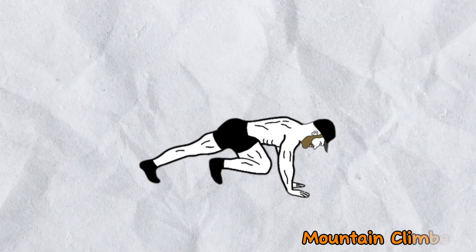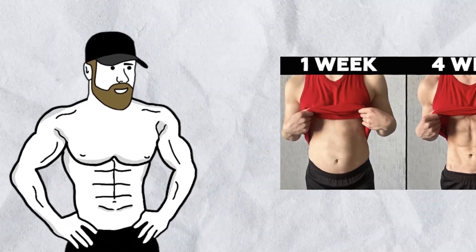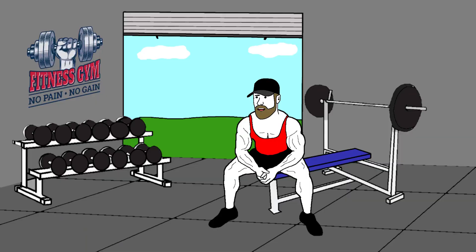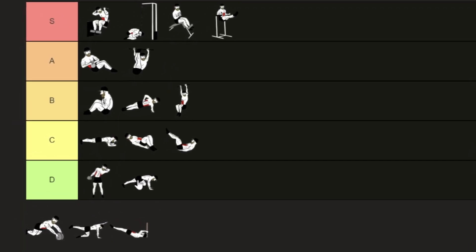Next up are mountain climbers — another common exercise in those 5-minute abs routines. I don't have a problem with it for beginners, but the issue is that progressing over time becomes really difficult with exercises like this. If you're an intermediate or advanced athlete, this exercise probably won't challenge you much, making it far less effective. For that reason, I'm giving it a D tier.